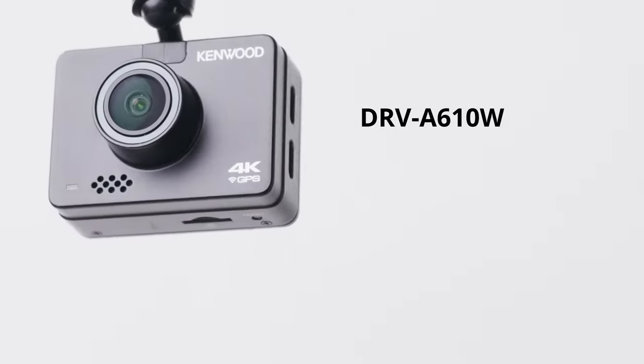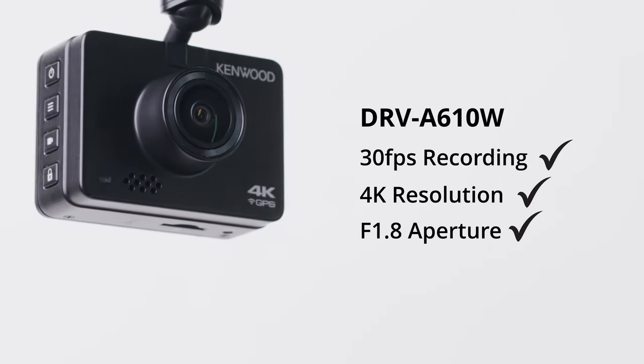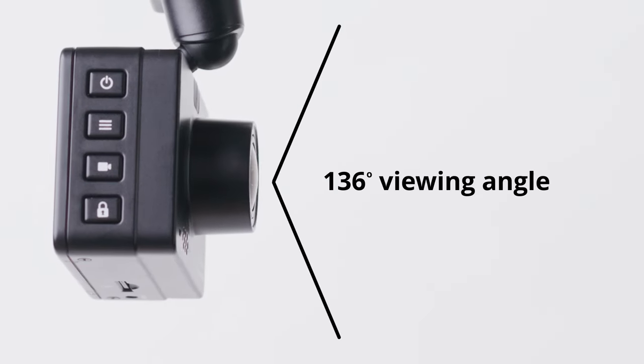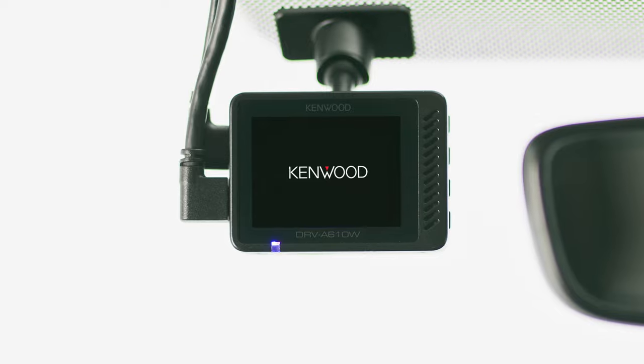Tell you what you should do, Tom — get yourself a Kenwood dashcam. Capture every detail with 30fps recording, 4K resolution, a huge f1.8 aperture for great footage even in low light, and a super wide 136 degree viewing angle. This neat and compact little device fits discreetly on your windscreen.